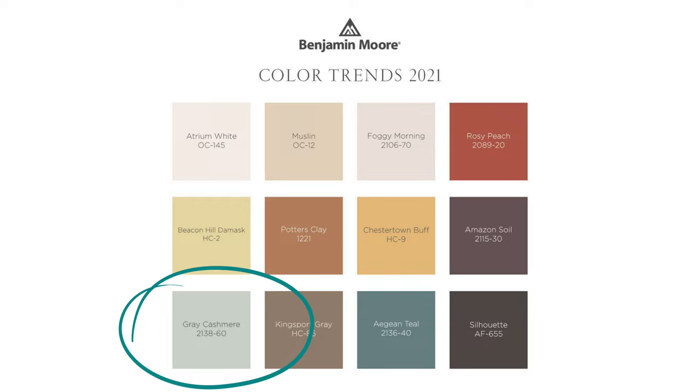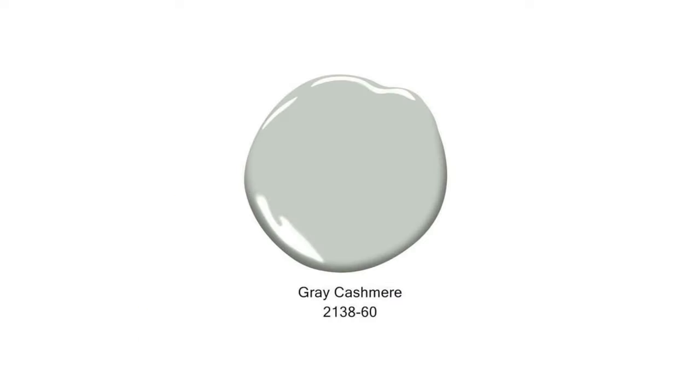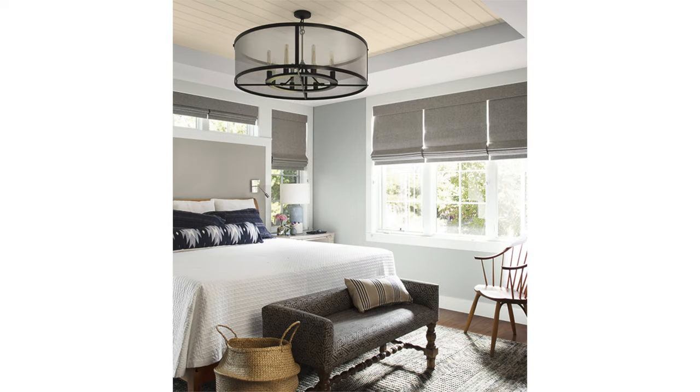Gray Cashmere is one of my all-time favorite grays and looks so serene in bedrooms — the perfect backdrop for a good night's sleep.